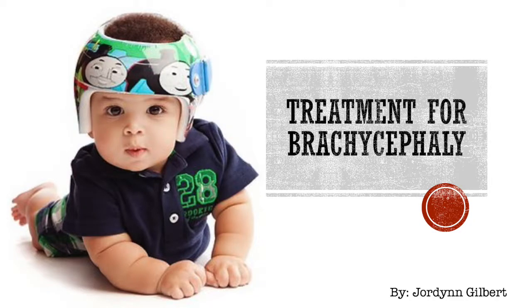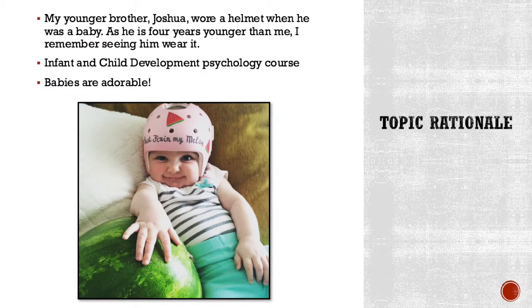My name is Jordan Gilbert and this is a presentation on the treatment for brachycephaly for your infant. I was initially drawn to this topic because my younger brother Joshua wore a helmet when he was a child. He is four years younger than me, so I remember him wearing it.